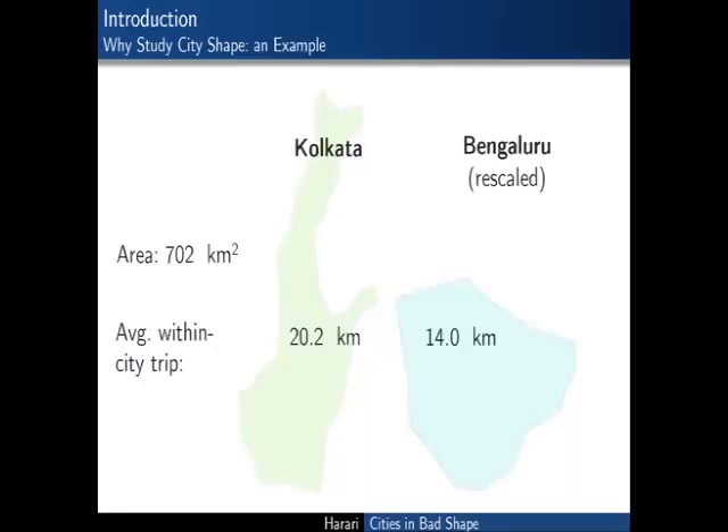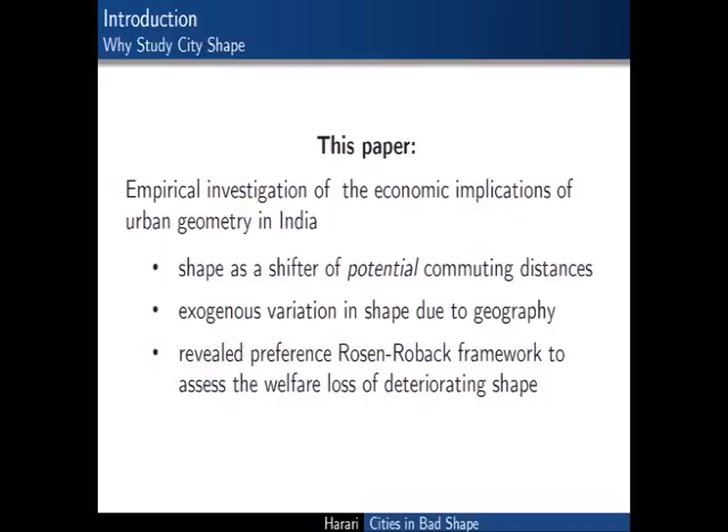In this paper I'm trying to investigate empirically the economic implications of city shape in the context of India, interpreting shape primarily as a shifter of potential commuting distances. I am also exploiting plausibly exogenous variation in city shape due to topographic obstacles within a revealed preference Rosen-Robach framework to assess the welfare loss from deteriorating urban shape—by which I mean an urban layout conducive to longer potential trips.